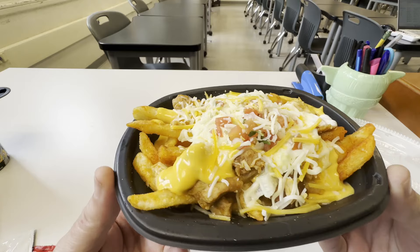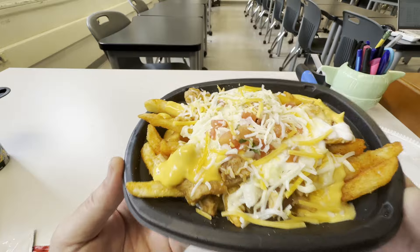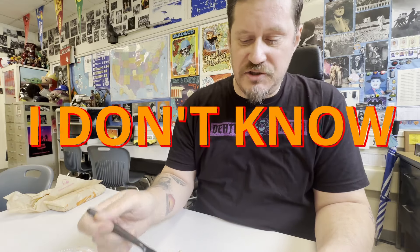The last time they did one of these nacho fries things with the special sauce on it, I wasn't all that impressed. But hopefully this time around it's good. All right, let's give this a bite. Well, that's a lot there, but let's give this a bite. I don't know what it is — that tasted like a bunch of sour cream.